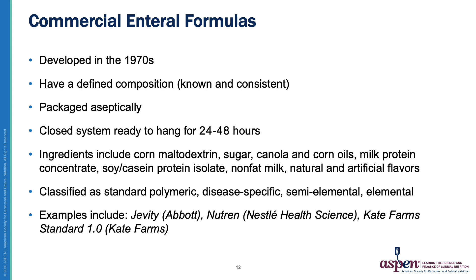Commercial enteral formulas were developed in the 1960s to 70s. They have a defined composition, so each bottle is exactly the same. They're packaged aseptically, so they do not require refrigeration, and they offer ready-to-hang closed systems. Their ingredients include things like corn maltodextrin, canola and corn oils, soy and casein protein isolates, and natural and artificial flavors. They typically come as standard polymeric formulas, disease-specific formulas, and semi-elemental and elemental formulas. Examples include familiar formulas like Jevity, Nutren, or Kate Farms.